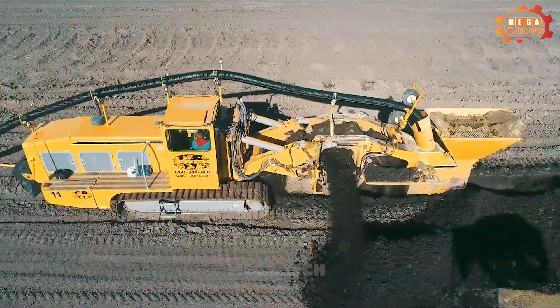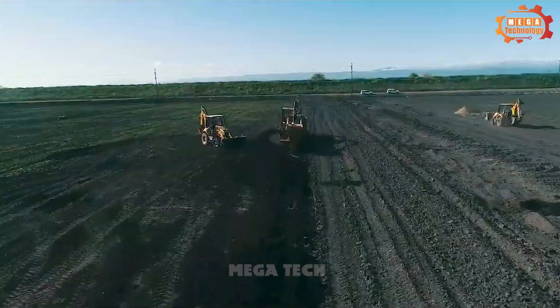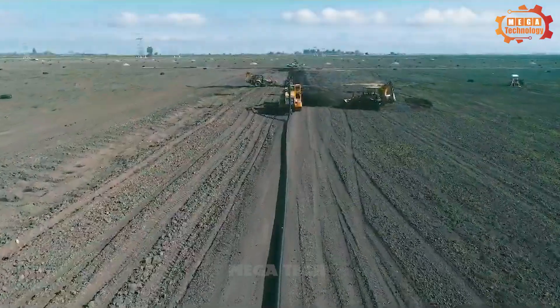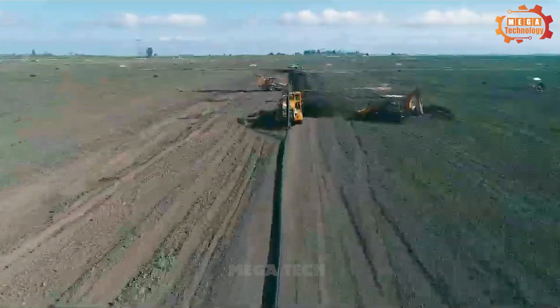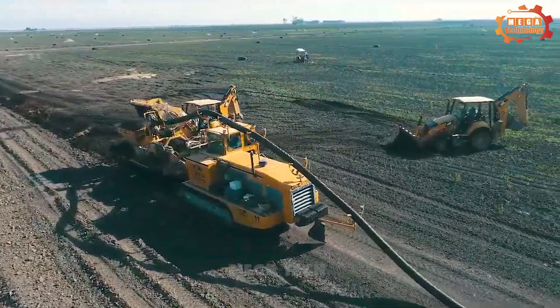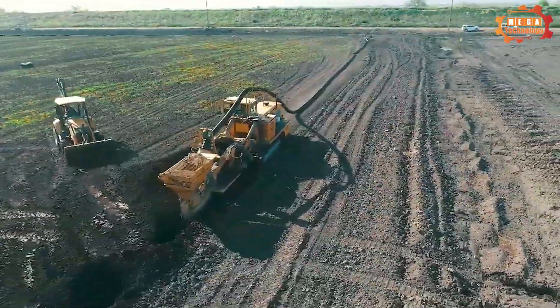EGLE 9700 is a specialized wheel trench excavator, equipped and used to dig trenches, bury pipes, install electric cables, fiber optic cables and other applications.